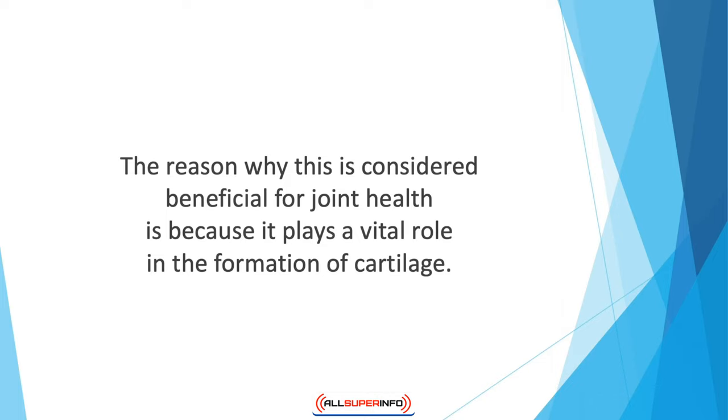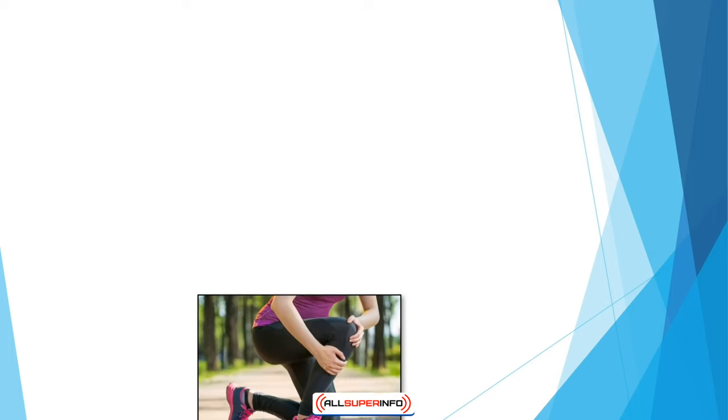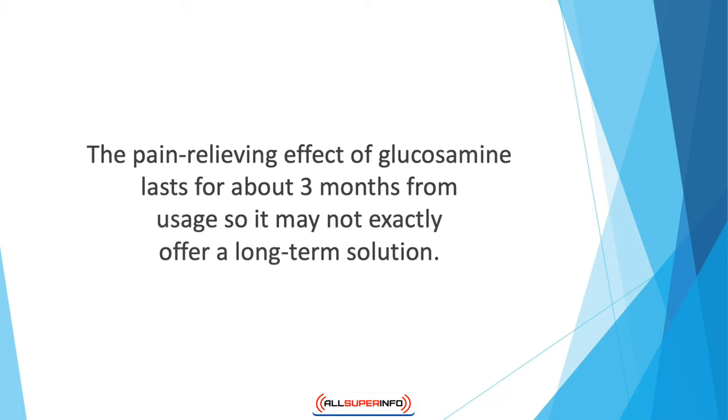Glucosamine plays a vital role in the formation of cartilage. As cartilage thins and deteriorates with age, it needs help from supplementation to stay healthy. Evidence suggests that glucosamine helps slow down this process, assisting cartilage repair and formation by incorporating sulfur into the structure. Likewise, swelling also reduces in the presence of glucosamine, and people suffering from hip or knee arthritis can sufficiently benefit from this supplement.